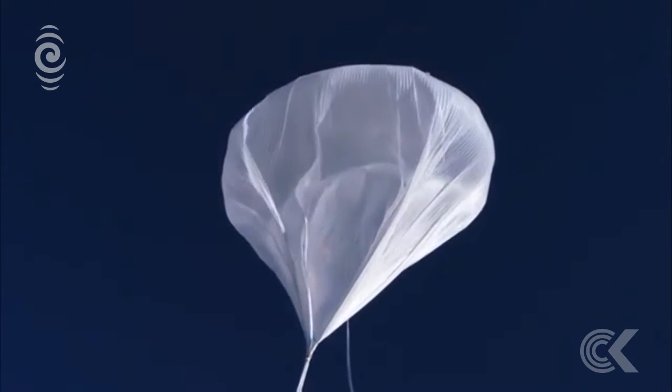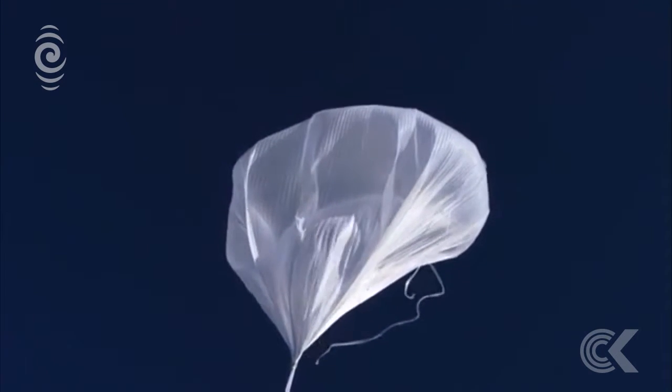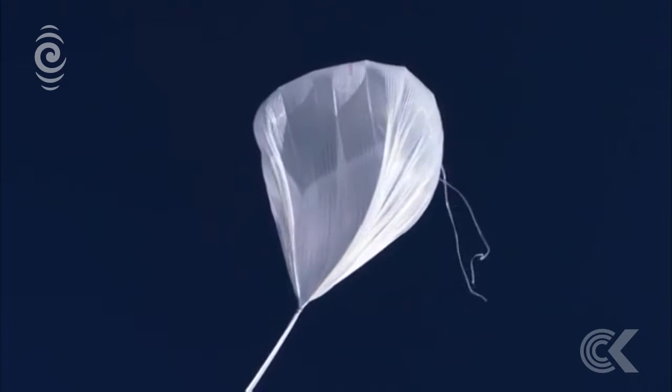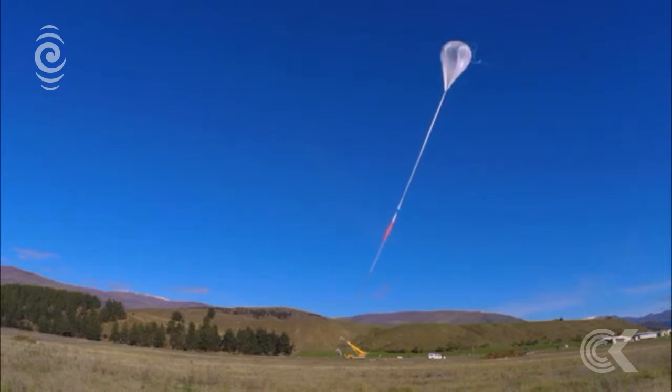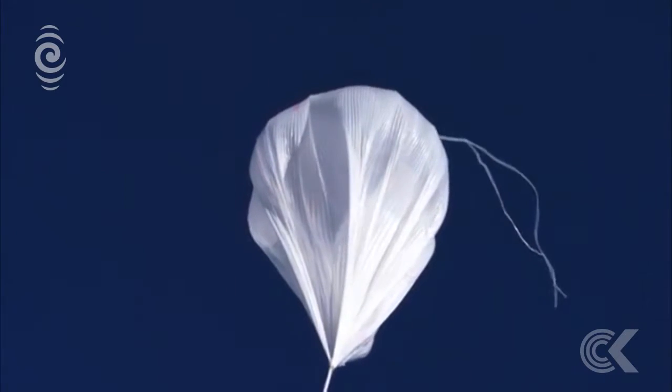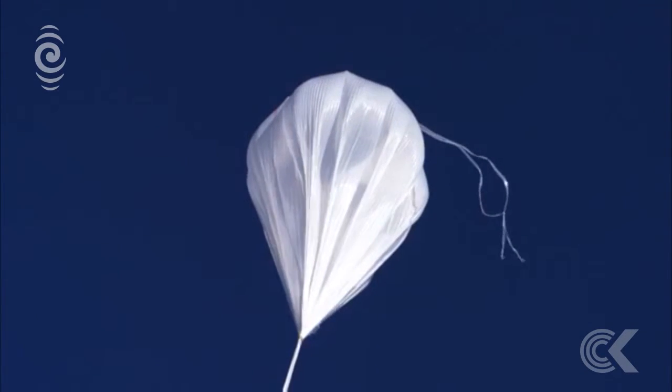So it's getting along at what kind of rate? It's probably over 50 nautical miles per hour or so.